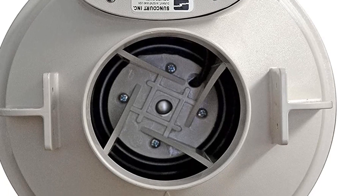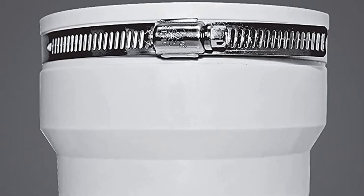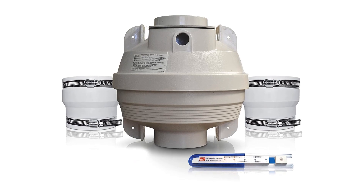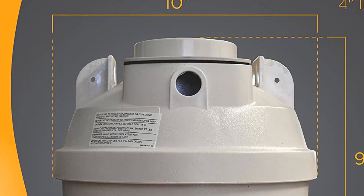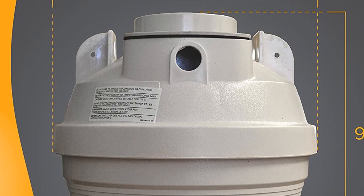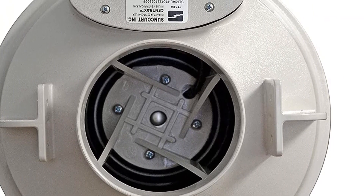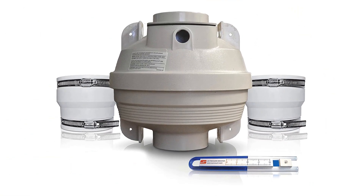Pros: easy to install with rubber couplers and inline centrifugal fan, durable construction that can be used indoors or outdoors, includes an air pressure indicator to monitor airflow, quiet operation, energy efficient. Cons: expensive upfront cost, not suitable for larger homes or buildings with multiple floors, limited control over airflow and pressure settings. Make sure to check the links in the description below. That's all for this review. Feel free to share your feedback. Have a great day!